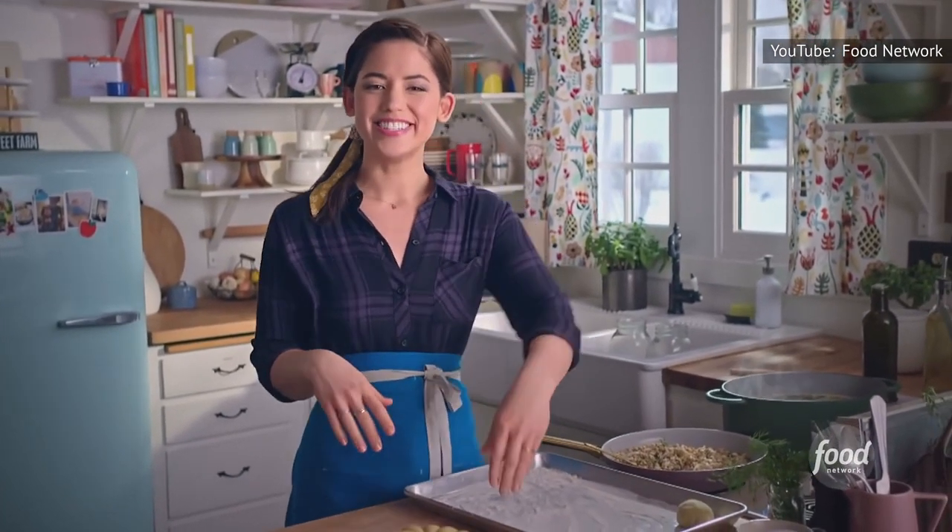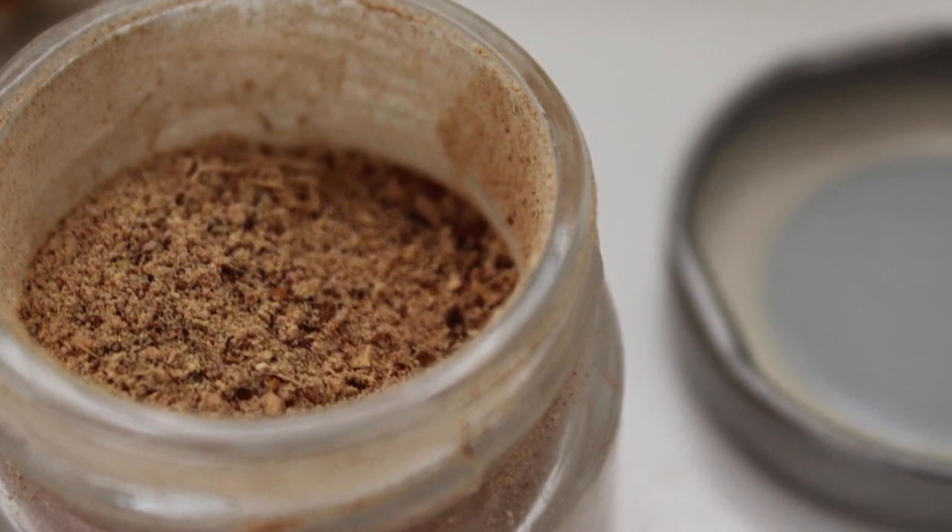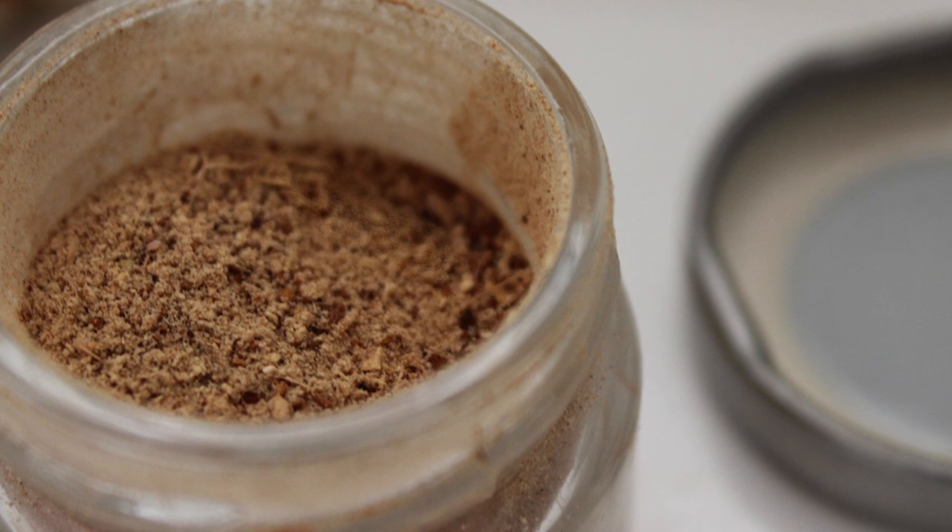Yeh uses hawayej wherever she can, adding the cozy spice mix to soups, chicken pot pie, casserole bakes, and even carrot cake.